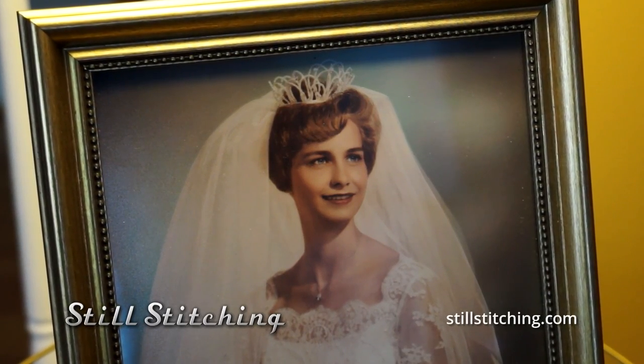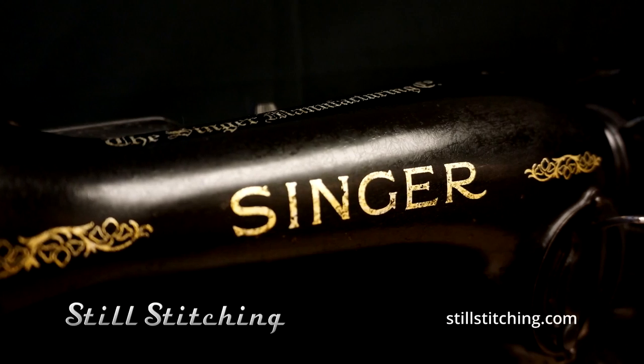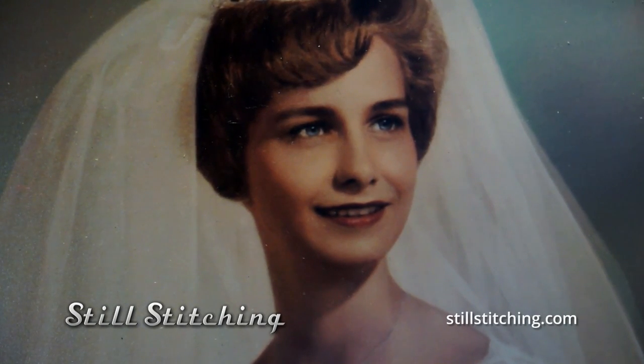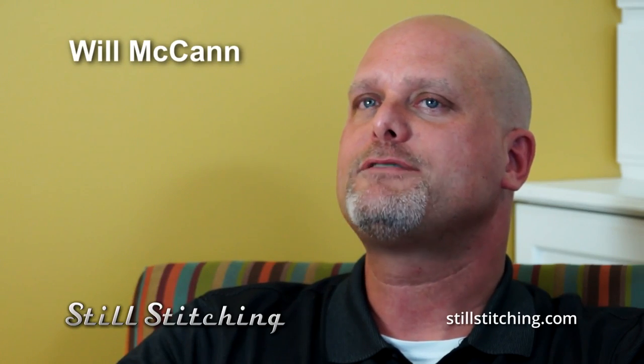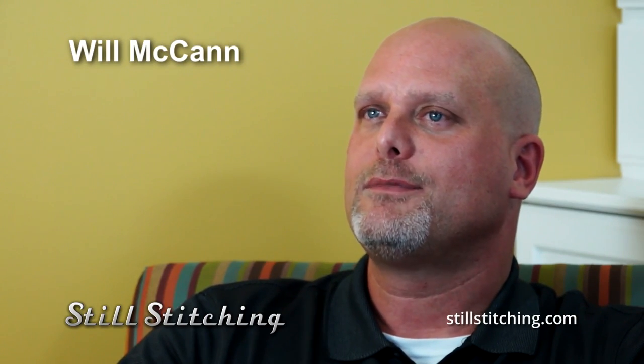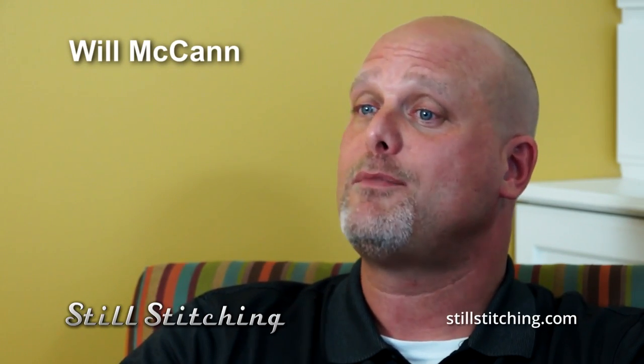My mom had an old black Singer, and I have a memory of her sewing on it. She didn't sew a lot, but when she did, I was absolutely fascinated. For me, it's really just about these warm and fuzzy memories I have of my mom.